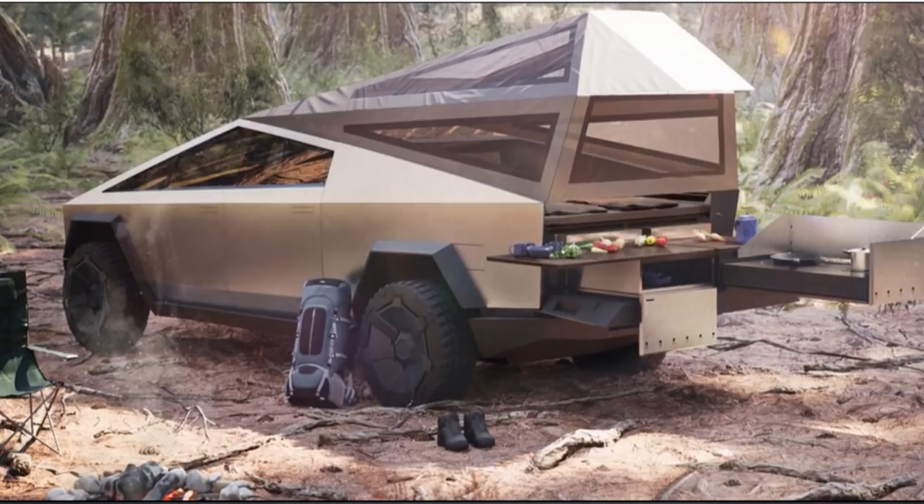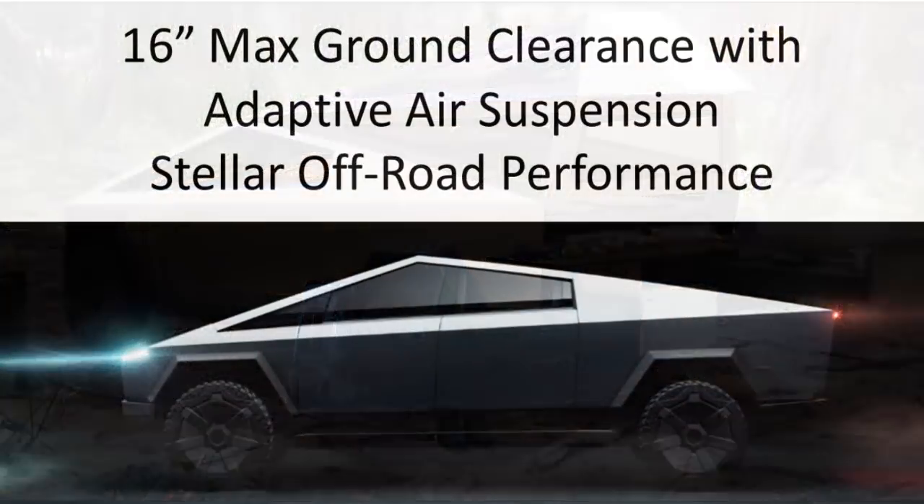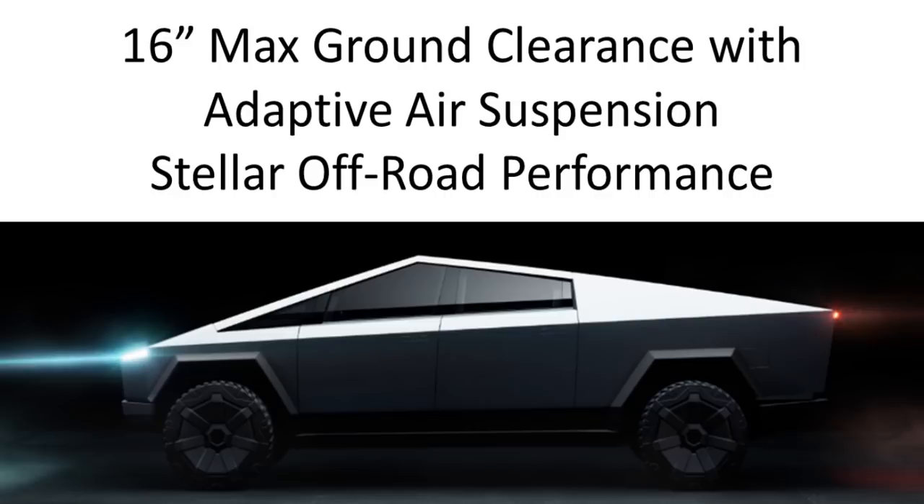No lift kit required, and remember that a truck like this does not have a driveshaft and other components below that can reduce max ground clearance. This is going to be a great off-road vehicle and a really good work vehicle as well.